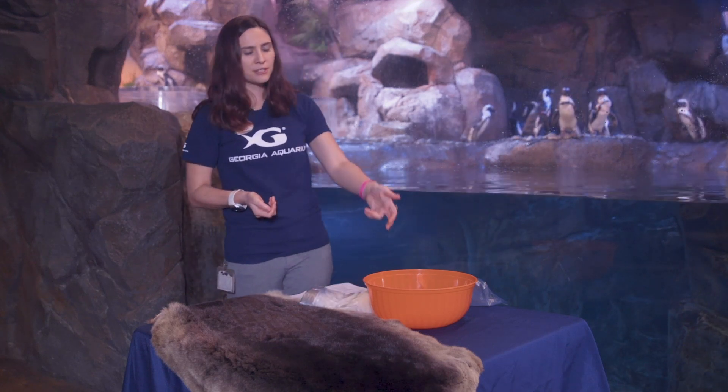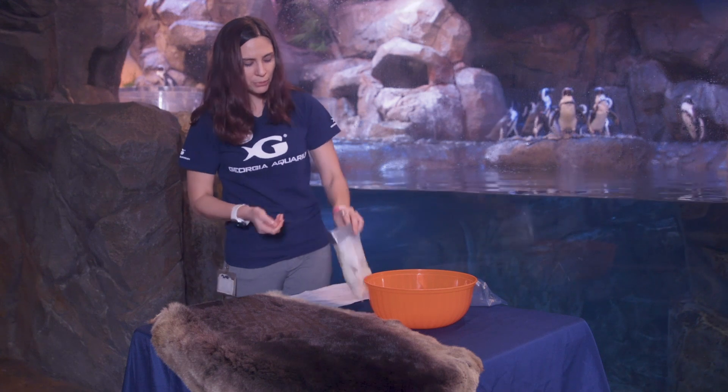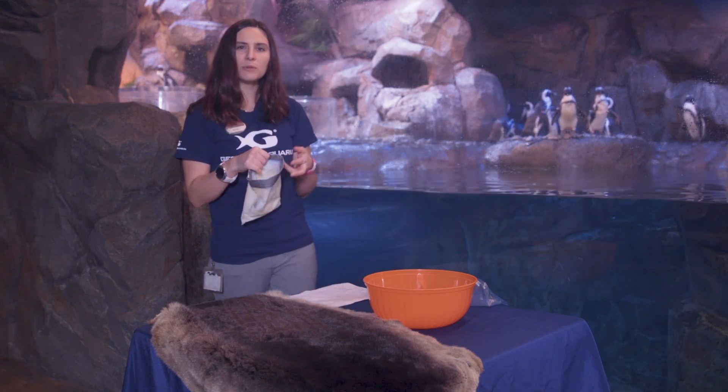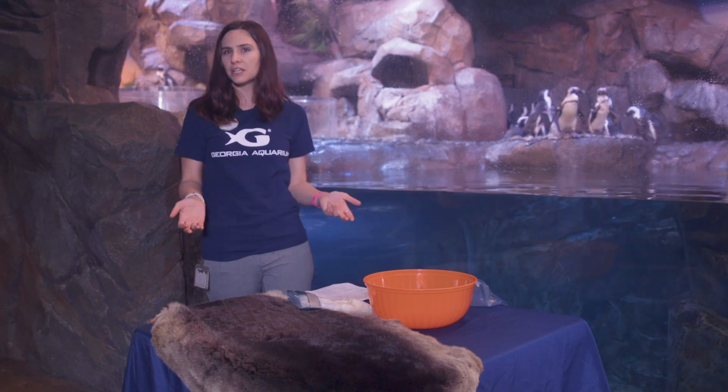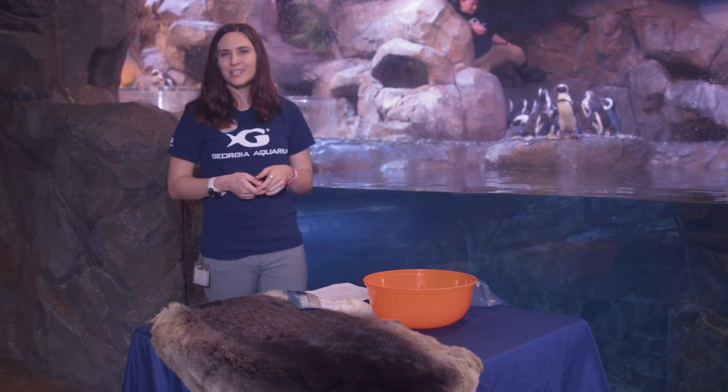If you want to take it a step further for your classes or for education, you can use thermometers too — test the temperature of the water, then put the thermometer inside the bag and see what temperature you get. If you want to go even further, make multiple bags and find the average: which one had the highest insulation, which ended up being the warmest, what was the thickness? All right guys, that's all the time we have — this concludes our blubbery benefits.